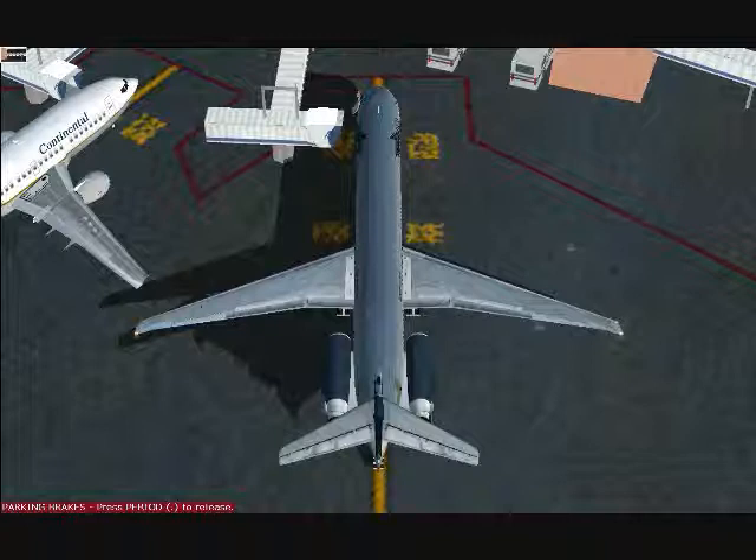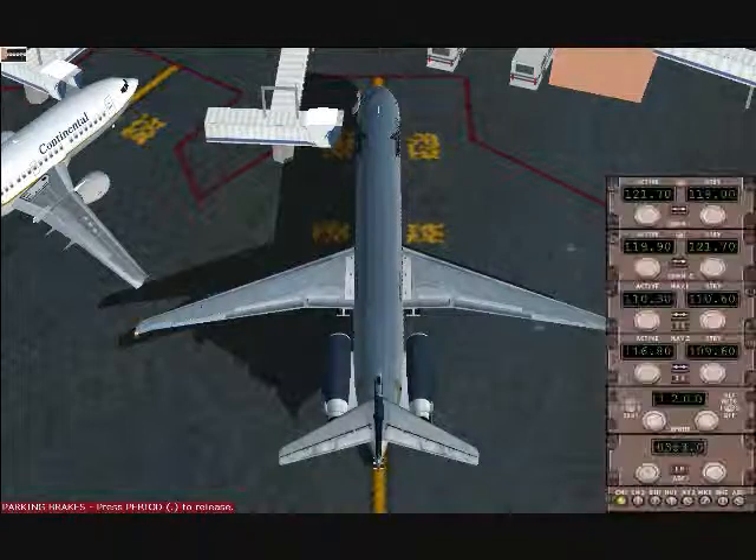Cancun ground, Mexicana 346 with Juliet. Ready to taxi IFR. Mexicana 346, taxi to and hold short on runway 12 via taxiway Alpha.